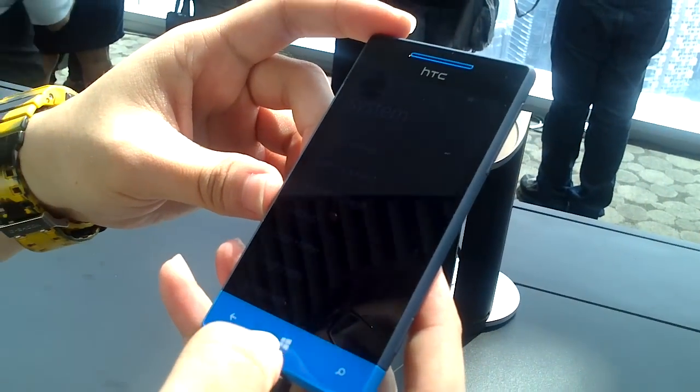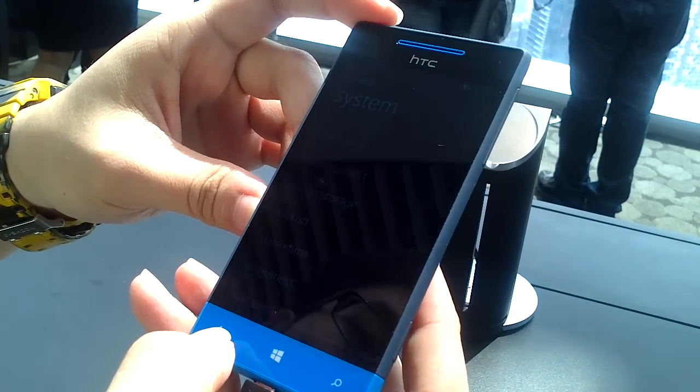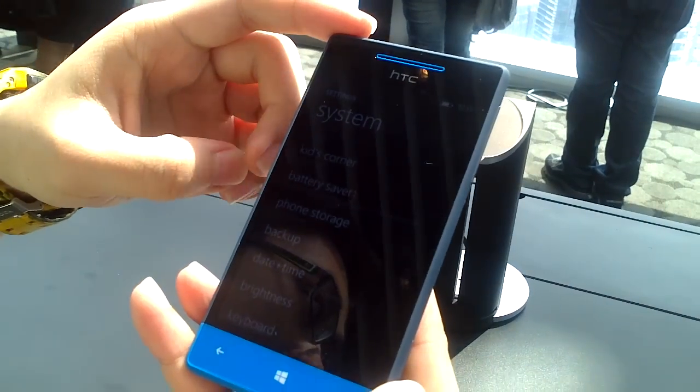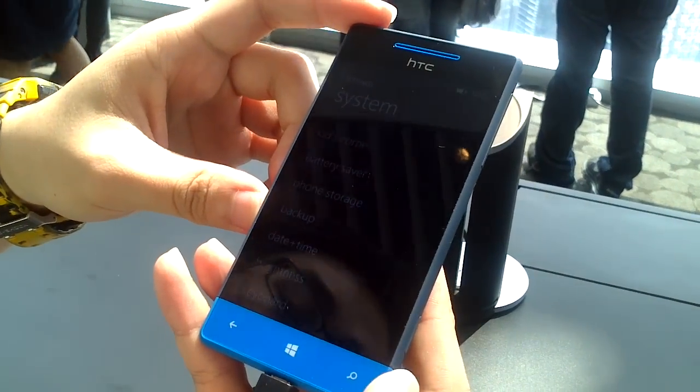So that's a quick overview of the HTC Windows Phone 8S. We're going to be doing a better hands-on later on with a lot more pictures. Thank you.